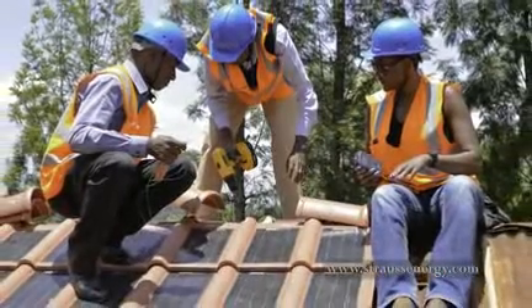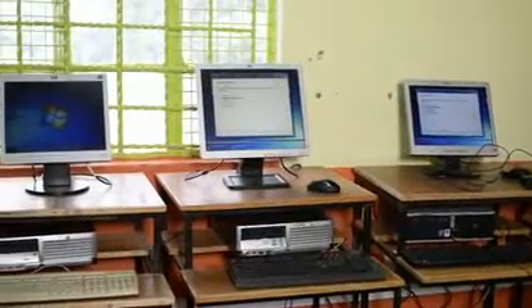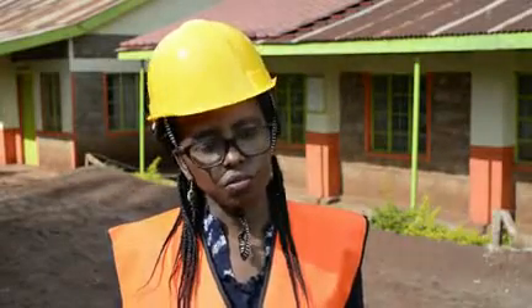We thought this would be a good school, and there were also other benefits that would come from such a project. For example, they did not have a computer and they did not have any computer classes. We thought having such a project here would be good for them so that they are able to have those other benefits.